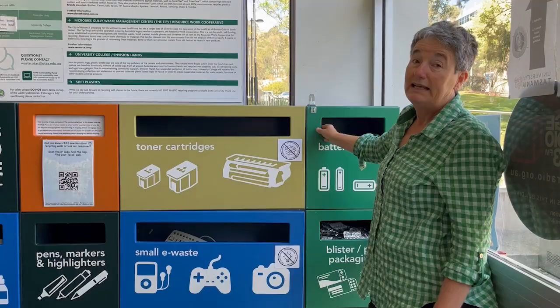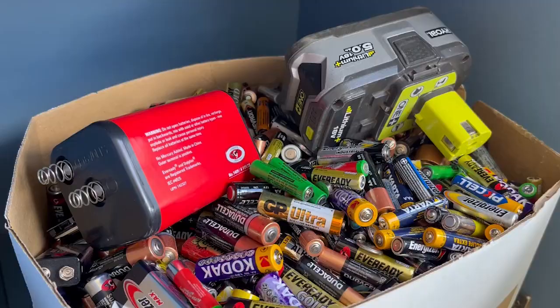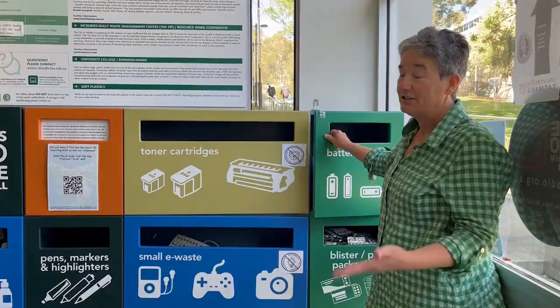Some other things we collect are batteries. It's really important to recycle batteries. Currently only about 5% of batteries within Australia get recycled, and that's not good because they go to landfill. There are chemicals in them, there are materials in them that are wasted — it's just such a waste of resource.